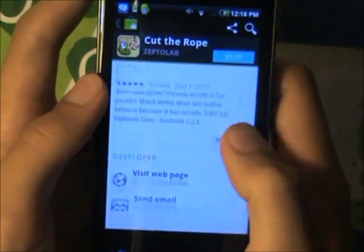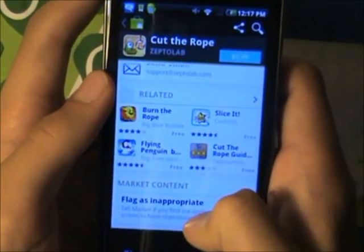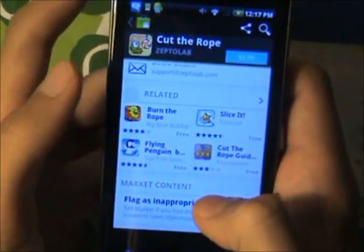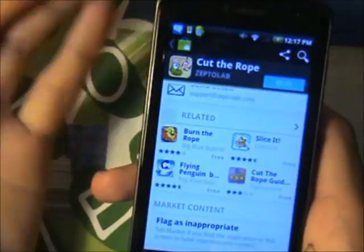Reviews, which is comments. You could also visit the developer's page, send an email to them. You could view related apps to this application, or you could just flag it as an inappropriate app.